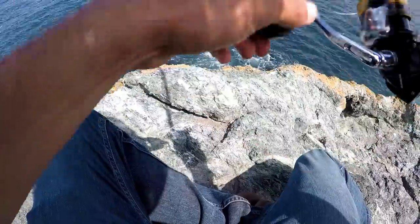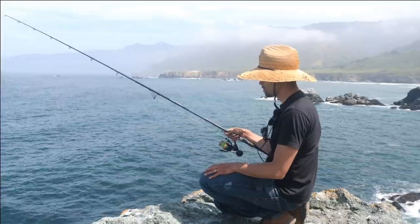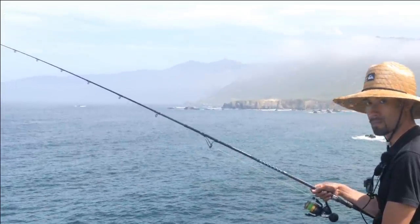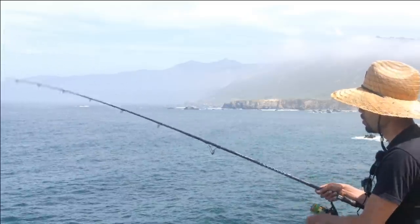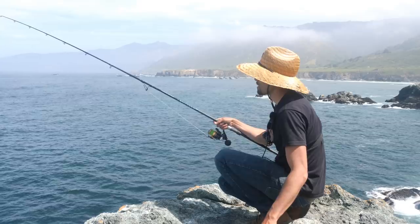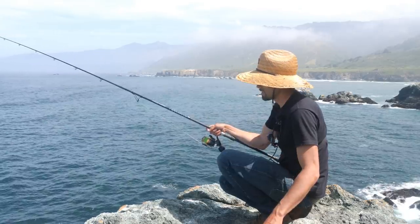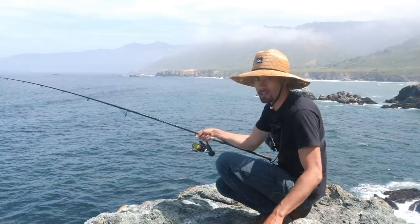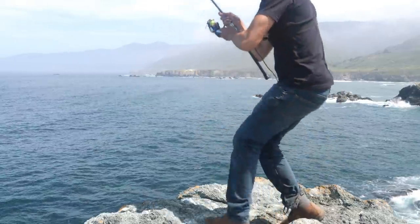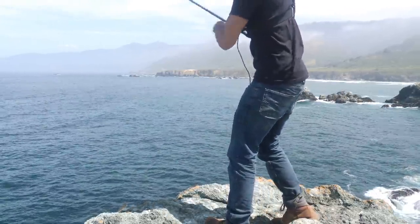It just dropped. Do I feel a bite already? There's fish on here, but it's snagged on a rock. Come on, get yourself free, little man. That's the trade-off — when you cast farther, there's probably more fish, but there's more likely to get snagged too. Oh, I got it free, but I lost the fish. Dang, lost the fish though.